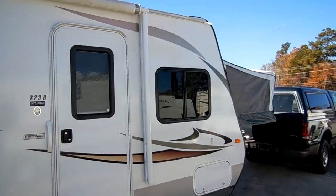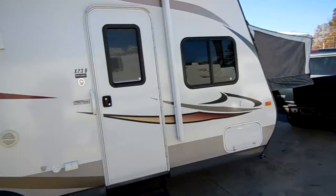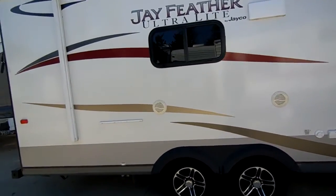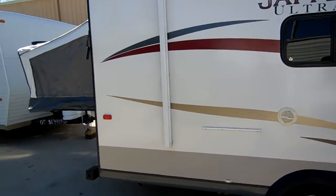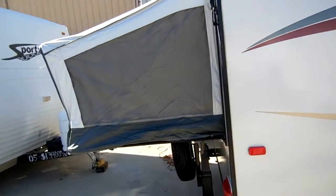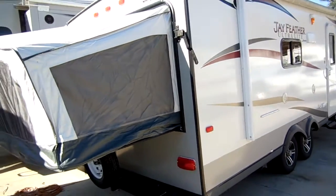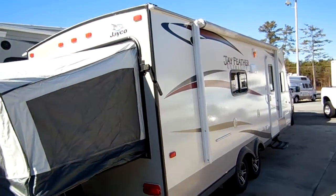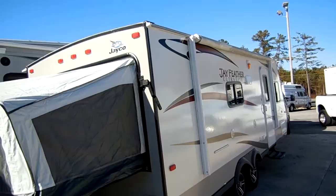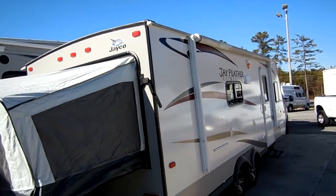They liked camping so much that they actually traded in this and their pickup truck on a motorhome. To say it's like new is an understatement — this is basically like buying a new camper and saving $10,000. I priced this particular one online brand new for $25,000 to $27,000 with the options on this one. I found them used for about two to three thousand dollars more for the same year, make and model.